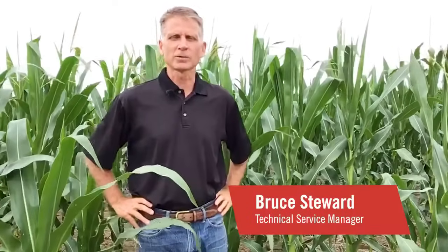Hi, my name is Bruce Stewart. I'm a technical service manager with FMC located out of Choctaw, Oklahoma. Today I'm out in the cornfield and was going to talk to you a little bit about western corn rootworm.